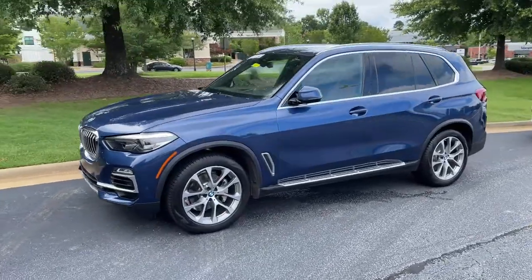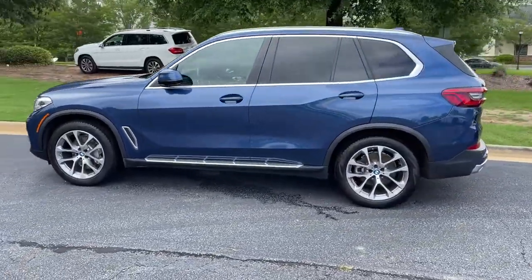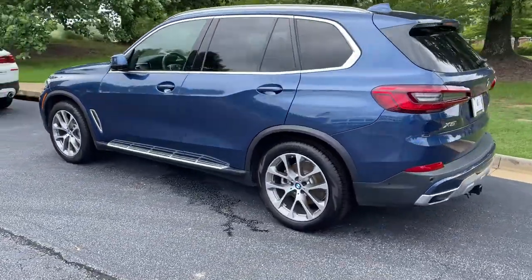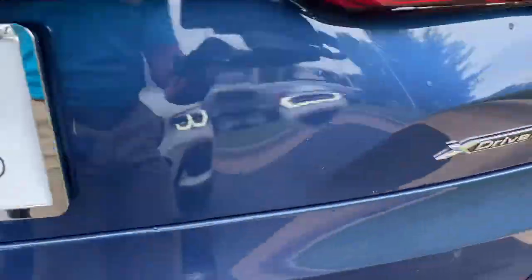Here we have this 2019 Phytonic Blue X5 with the 20-inch wheels. Just recently traded back in here. There is your X5 badging, and it is all-wheel drive.